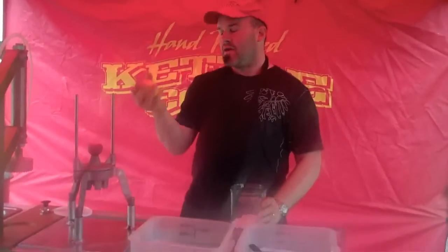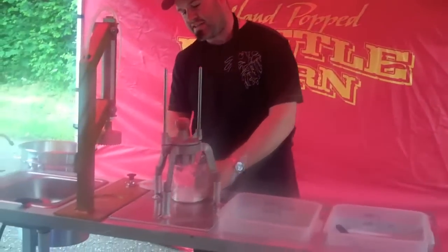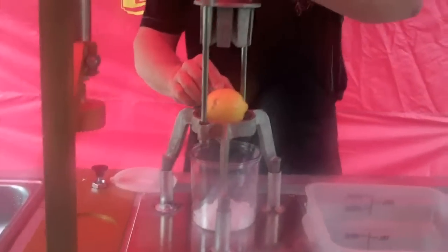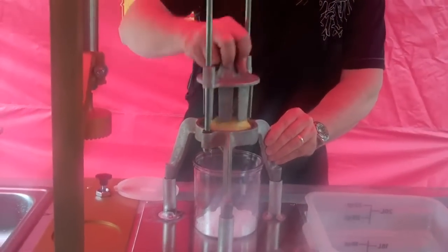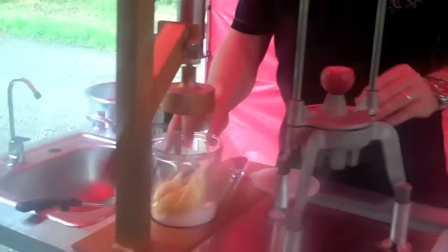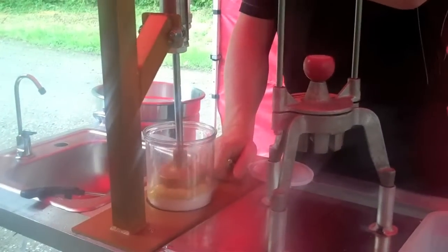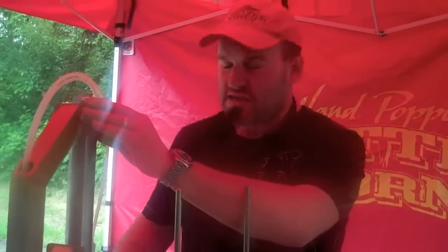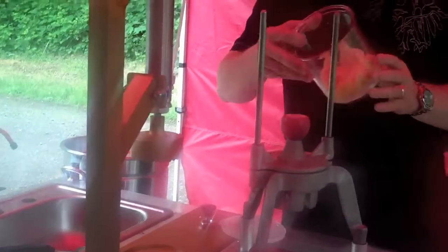We're going to grab our lemon. Now this is something we just added to this system — make sure you put the lemon in sideways, you get much better juicing. Slam it down. This is the magic machine right there. Holy smokes — 250 pounds of pressure on that thing, guys. Just slams it down there. Look at all the juice that's in there.